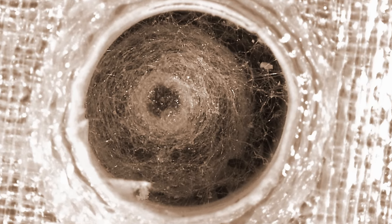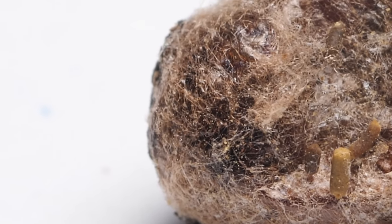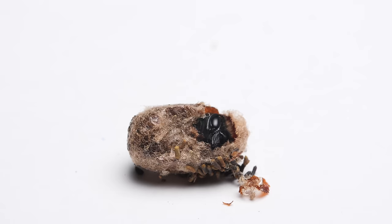Still in the safety of the nest, the well-fed larvae spins a cocoon. The following spring, the adult bee chews its way out.